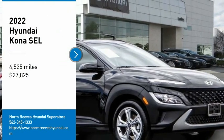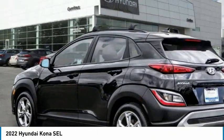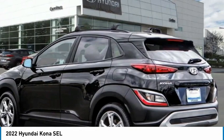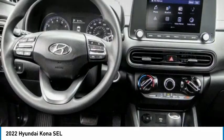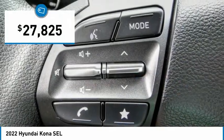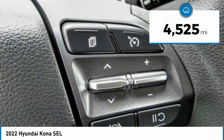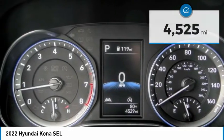Come test drive the 2022 Kona. The Hyundai Kona provides a wide variety of functionality in a small SUV body. The energetic design is perfect for those looking to marry their adventurous side with their urban lifestyle, and is priced below thirty thousand dollars. This vehicle has less than five thousand miles.